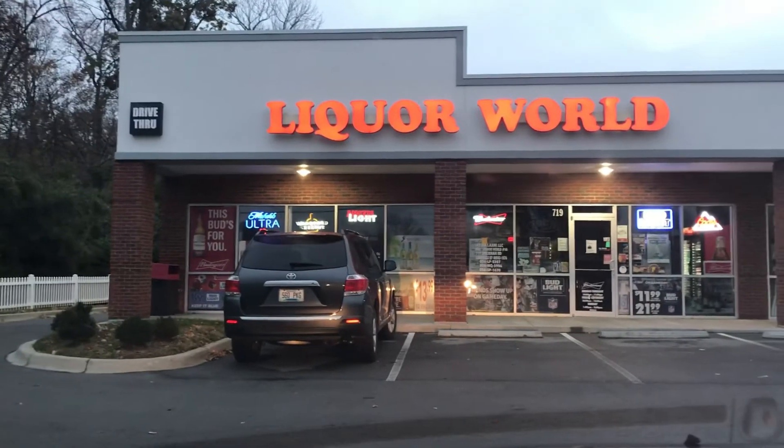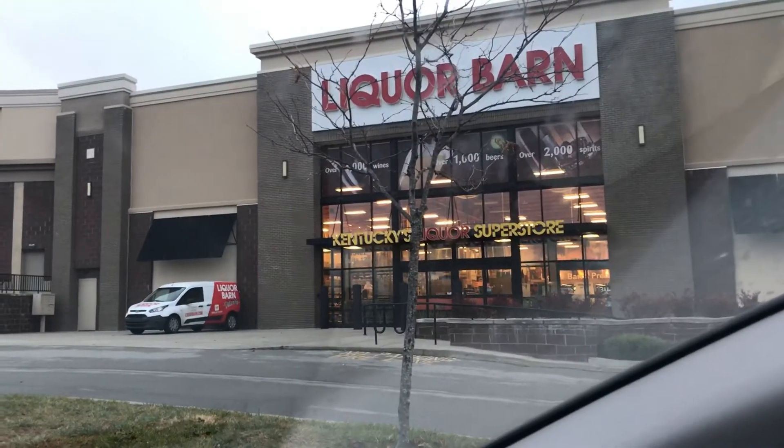These guys here have a drive-through, which is cool. I don't know whether they have Expedition Stout or not, because they're not open. Another place not open. Why didn't you call ahead, you may be asking — and that's a good question. I don't know why.